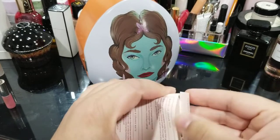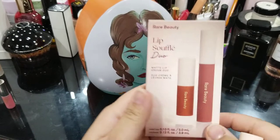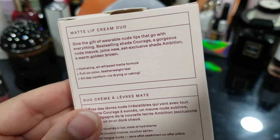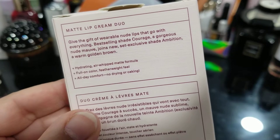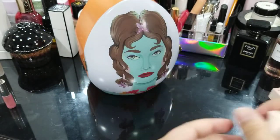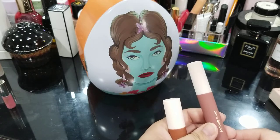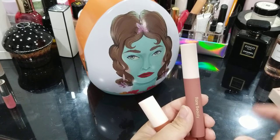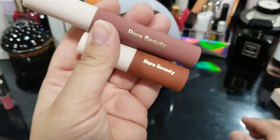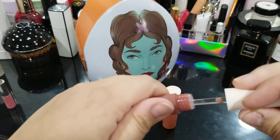Now for the lip items — I'm going to show you what's in here and do some quick swatches. I did swatch and wear these before. Courage is described as a gorgeous nude mauve, and Ambition is the set-exclusive shade — a warm golden brown. These are very light-wearing and almost feel like you have nothing on. They remind me of NARS's Air Matte liquid mousse lipsticks in texture, but they're very sheer on me — I need to build them up; they look almost like a nice stain.